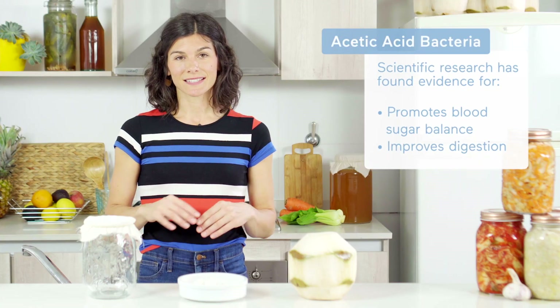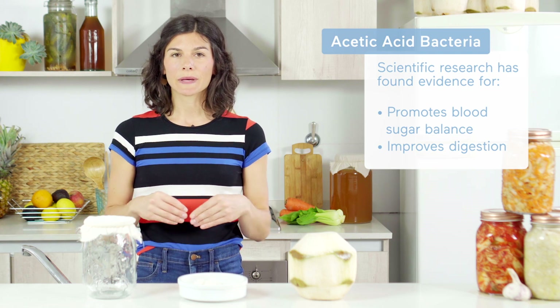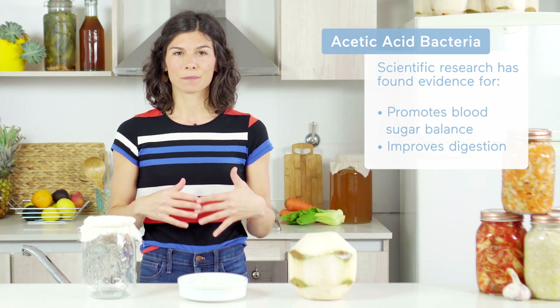On the other hand, the acetic acid found in kefir has been isolated and recognized for its ability to improve blood sugar control through its interaction with starch digesting enzymes.